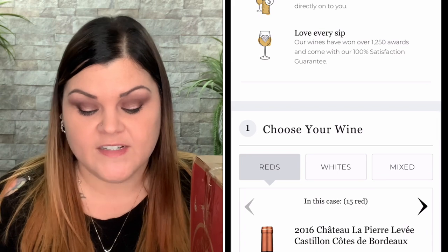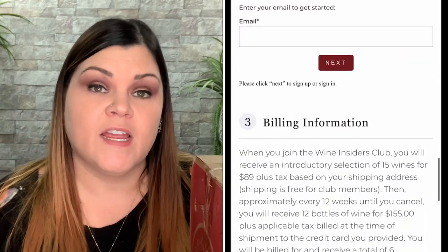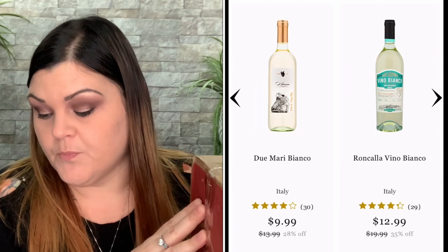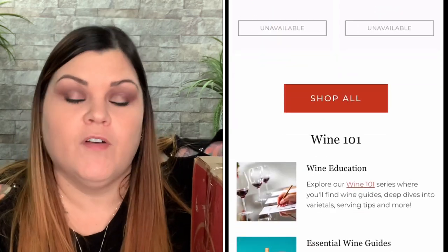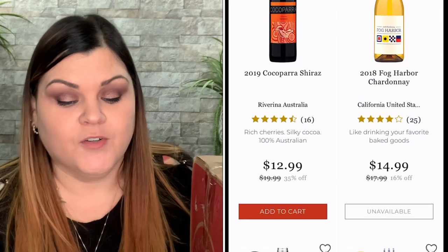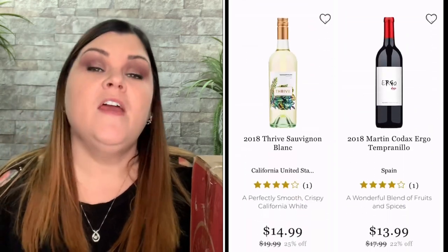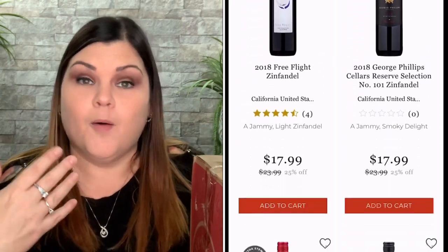Approximately every 12 weeks until you cancel, you'll receive 12 bottles of wine for $155. You can skip, cancel, or change your preferences at any time. You can choose reds, whites, or a mixture of both. Or you can just purchase directly from their site. They have a 100% satisfaction guarantee — we are dedicated to making our customers happy. Love every bottle you try, and if you're not completely satisfied, they promise to make it right. Their goal is to make you have a great shopping experience with the best quality at the lowest prices. They also have curated themes of different boxes you can purchase, or individual bottles, or the bi-monthly subscription.